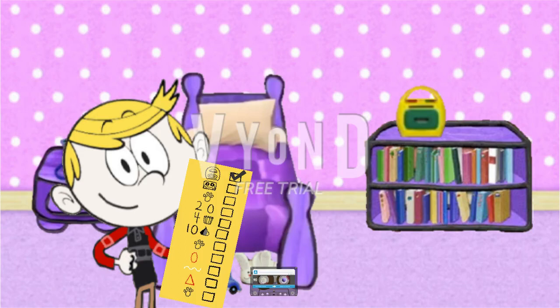The next thing we need to find is a tape. Tell me if you see a tape anywhere. A tape. Right there. Great. You found our tape. Let's check that off too. Check.